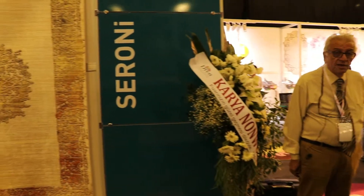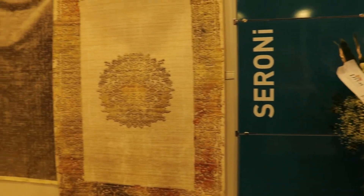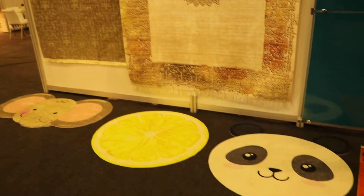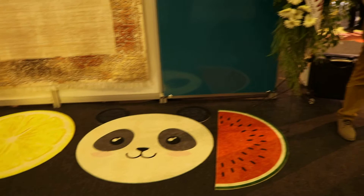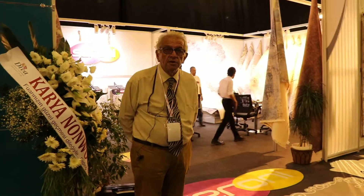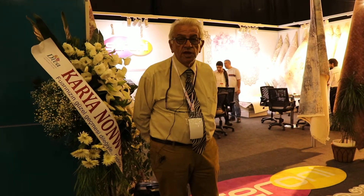Ceroni is a carpet manufacturer. We are producing decorative carpets with anti-slip backing. Our production capacity per year is 300,000 square meters.